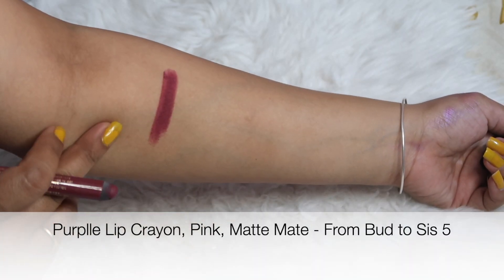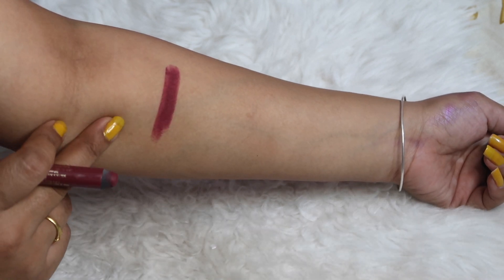So this is the first shade — a very beautiful pink-tone nude shade. As I said, you can use it for everyday purposes. It is very comfortable and very beautiful.